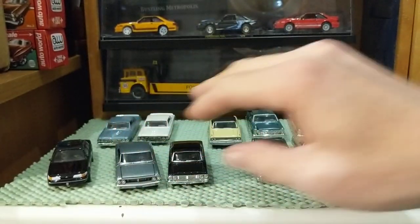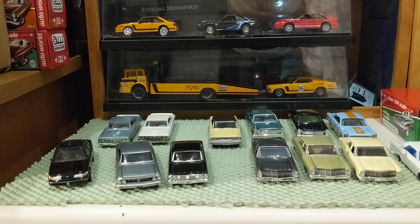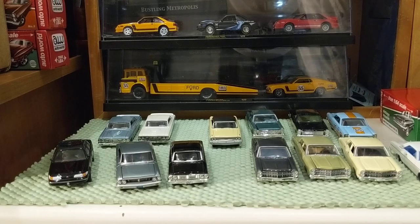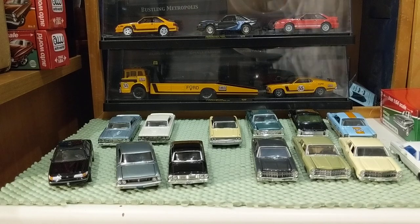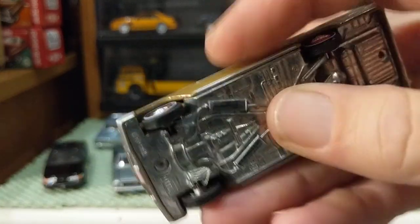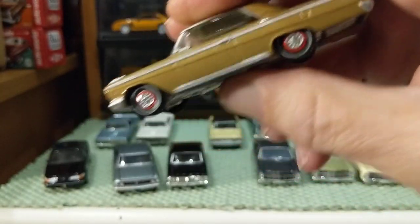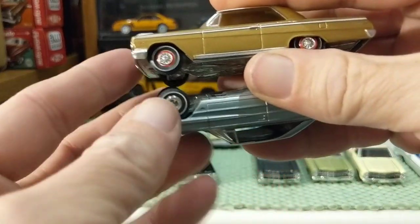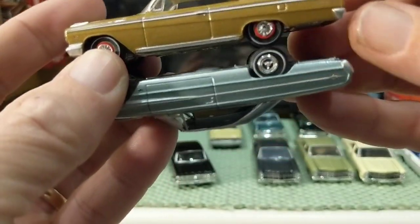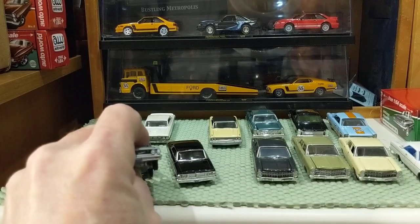I could pull out an Auto World full-size Chevy — but would that be fair to poor Chevy? This is the Auto World '62 Impala 409. Just out of curiosity, they should be very close in size — and yes, they're both full-size cars. These big American land yachts.